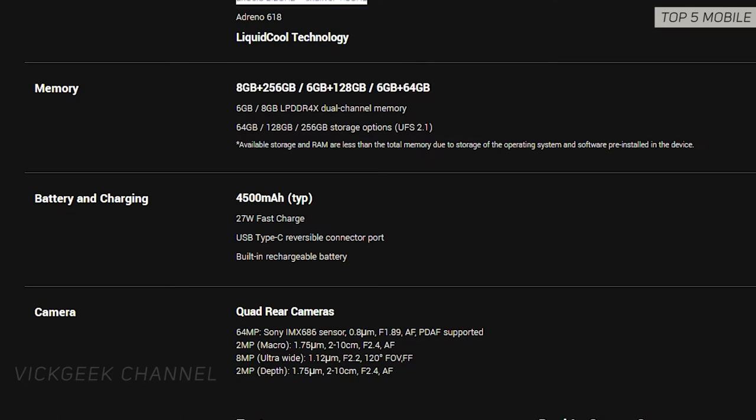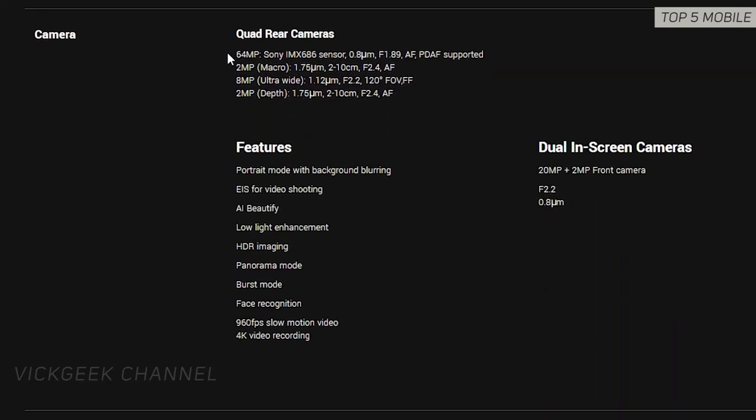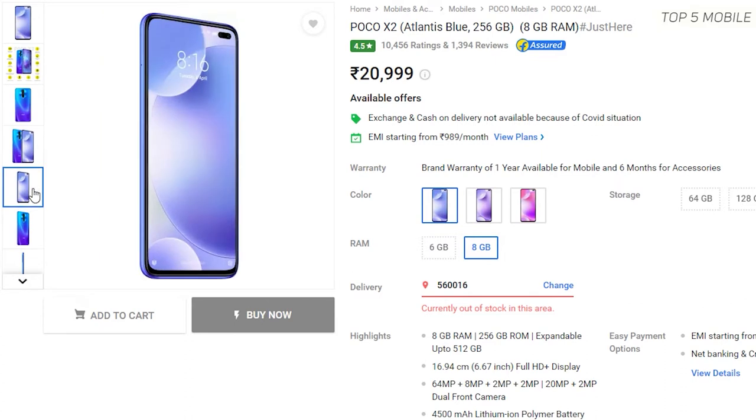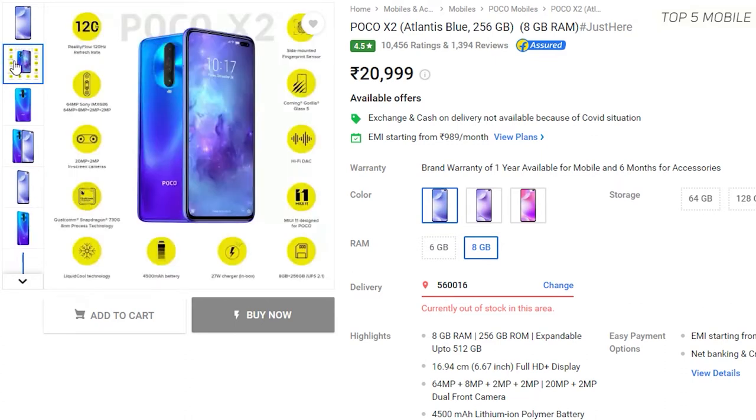It features the Snapdragon 730G chipset and a 4500mAh battery with 27W in-box fast charging. In the camera department, it doesn't disappoint at all — there's a 64MP main camera, 2MP macro, 8MP ultrawide, and a super night mode. For selfies, it has a dual setup with a 20MP plus 2MP depth sensor.